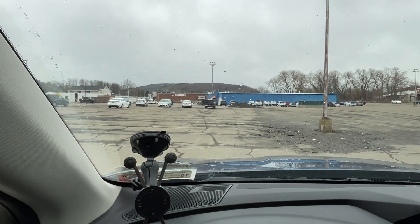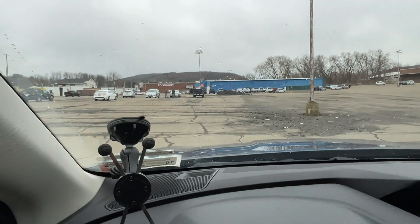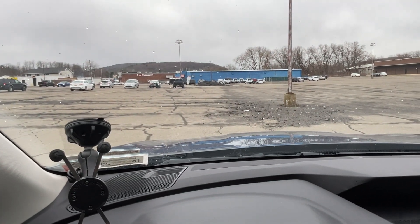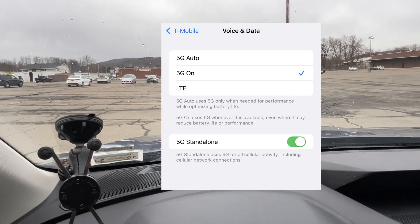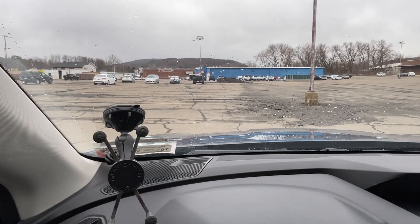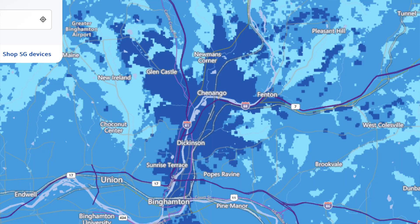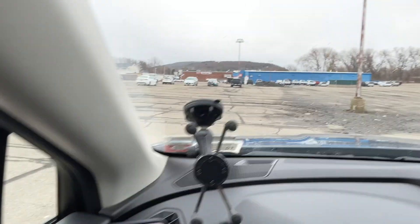Hey, what's going on YouTube? Welcome back to my Upstate Speed Test channel. Today's a big day. iOS 16.4 has officially launched, which has enabled a stand-alone setting option for T-Mobile. Not sure if they have that network running in my area or not, but in another interesting development, AT&T has turned on their very first C-band tower in my area, and we're going to check them out.